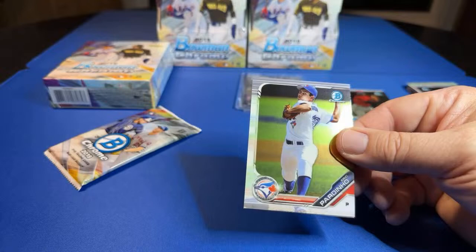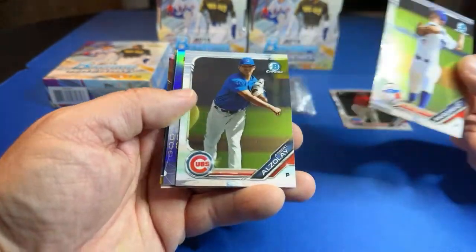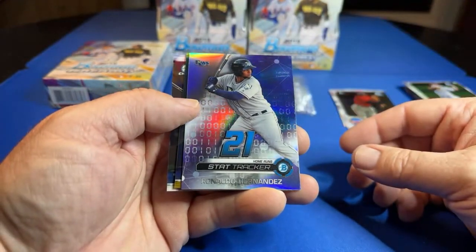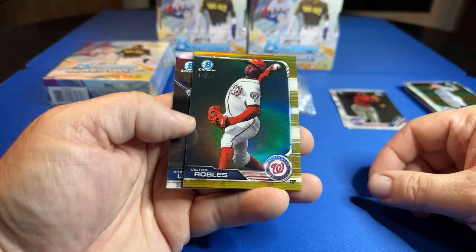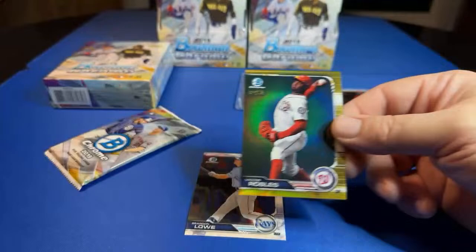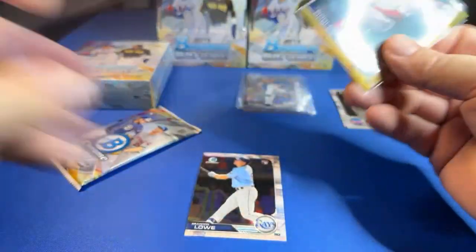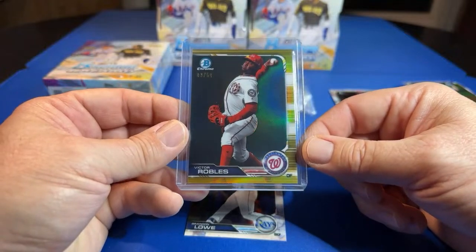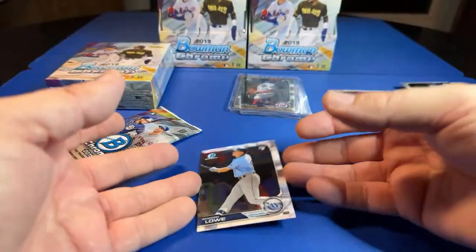There's a lot of rookies — got the two Japan hitters, Jackson Chorio if he's in there. It could be loaded. Hernandez, Pete Crow Armstrong should be in there. Victor Robles out of gold out of 50 — man, there's a lot of hits in this box. Were all these boxes like this? Series 2 usually comes out in June. That's the third hit in this mini box. Brandon Lowe.